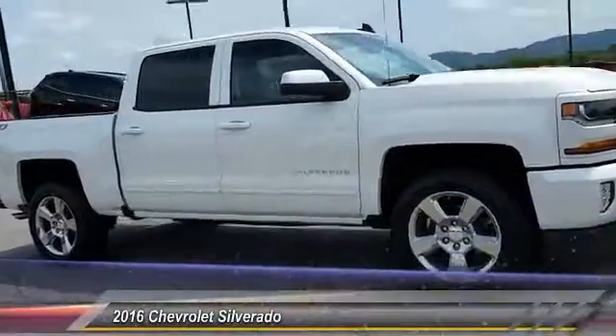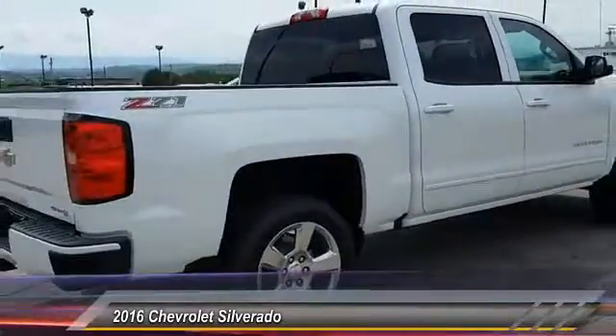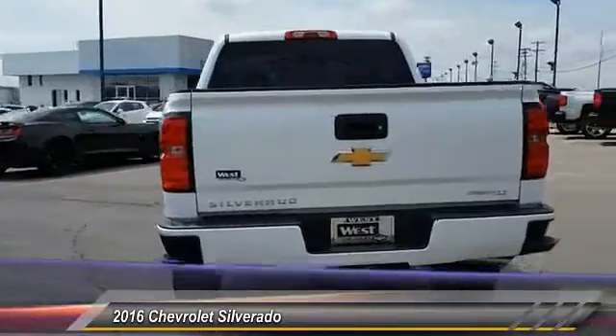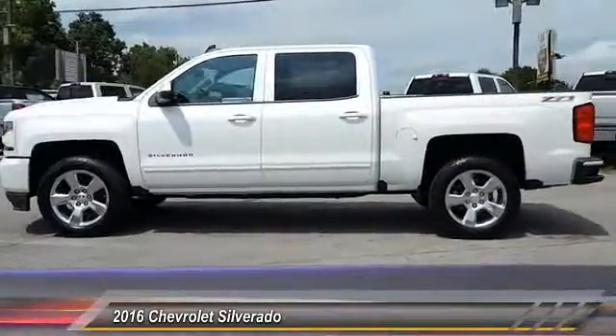2016 Silverado 1500. The Chevy Silverado 1500 has the lowest cost of ownership of any full-size pickup and is priced below $50,000. Here are some of this vehicle's great options: traction control, tow hitch, anti-lock braking system, stability control, power steering.